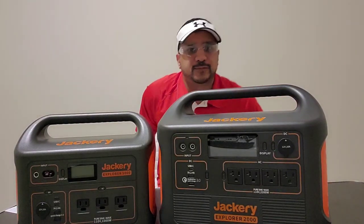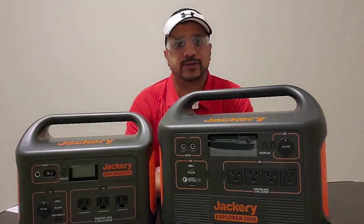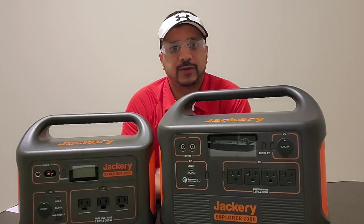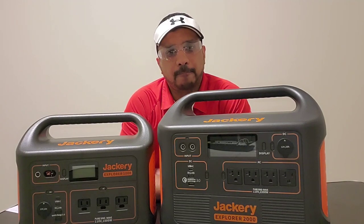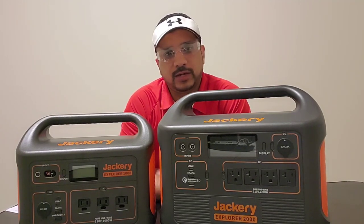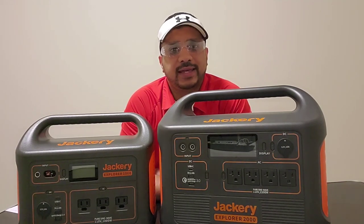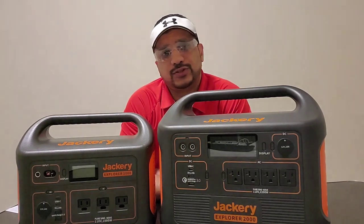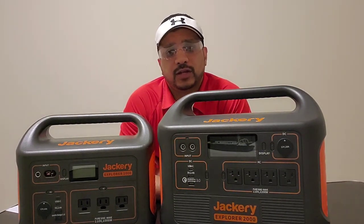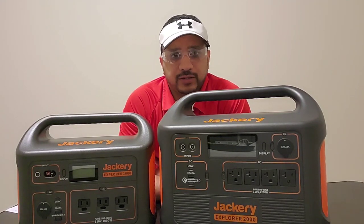Hey everyone and welcome to yet another episode of Leo's Preppers Network. As I've stated in my last videos, the goal of this channel is to help everyone be an efficient prepper — whether there's a natural disaster, an emergency, or an SHTF type scenario. This is to provide you with the knowledge and information you need to be an efficient prepper.